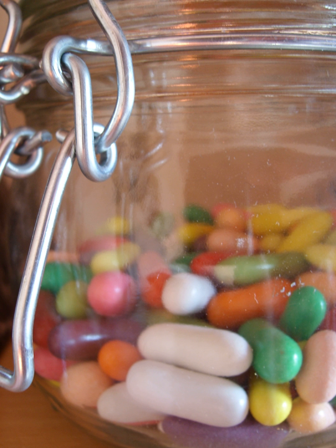Comfits are confectionery consisting of dried fruits, nuts, seeds or spices coated with sugar candy, often through sugar panning.